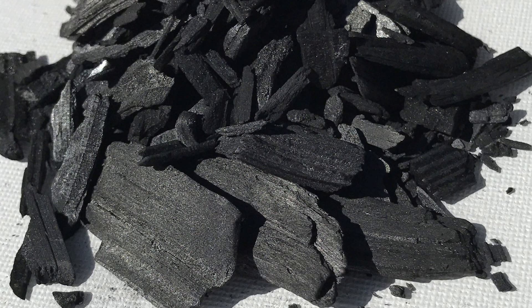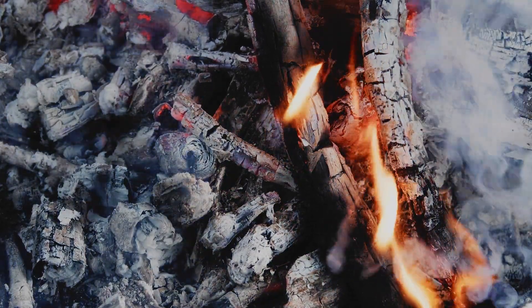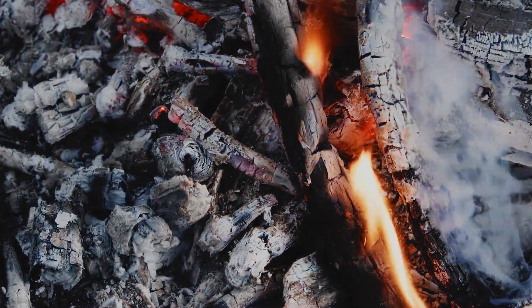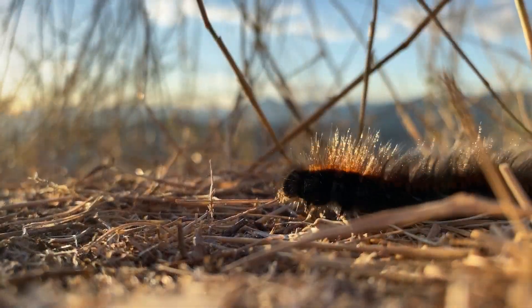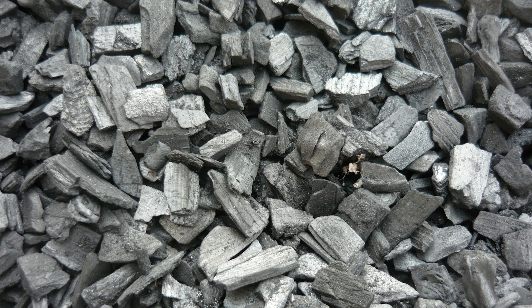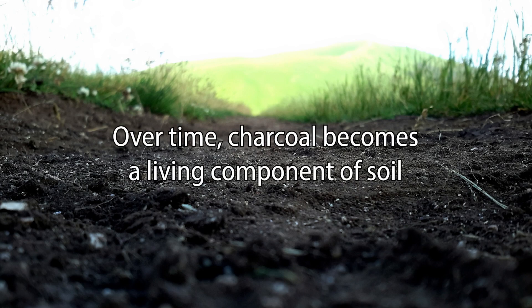If burned properly, a single gram of charcoal can have a surface area of hundreds of square meters. Compared to the slash-and-burn method used to produce ash for short-term soil improvement, the production of charcoal releases less of the carbon stored in plant matter. Instead, that carbon is locked away in a form not easily broken down by the living creatures that feed on decomposing plant matter. On its own, charcoal is a detrimental soil amendment and can decrease the agricultural output of soil in the short term. However, when mixed into the earth alongside other beneficial factors, as was done in the Amazonian cultures for thousands of years, charcoal gradually transforms into a living component of soil.